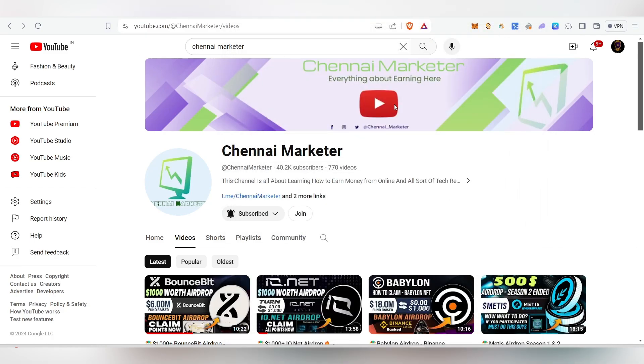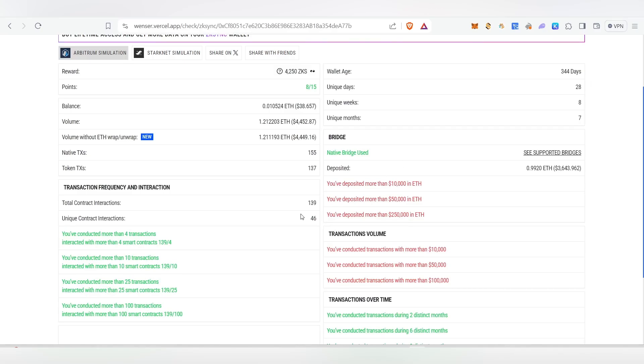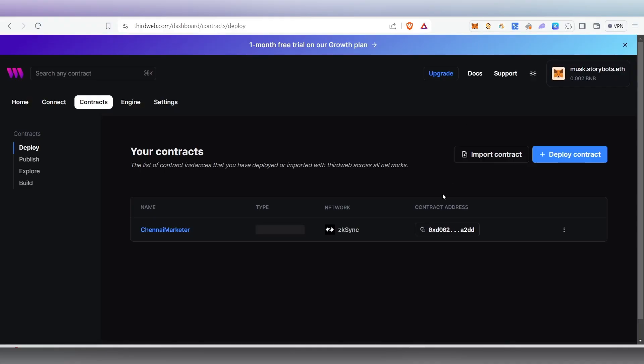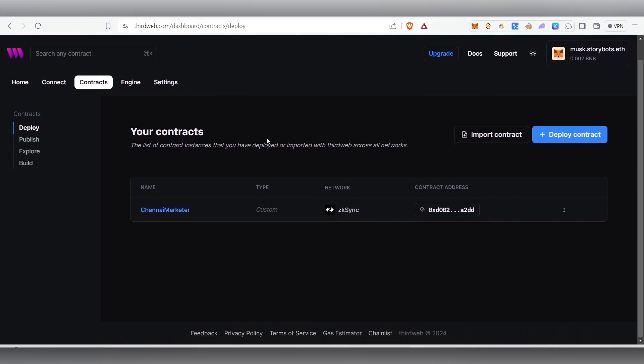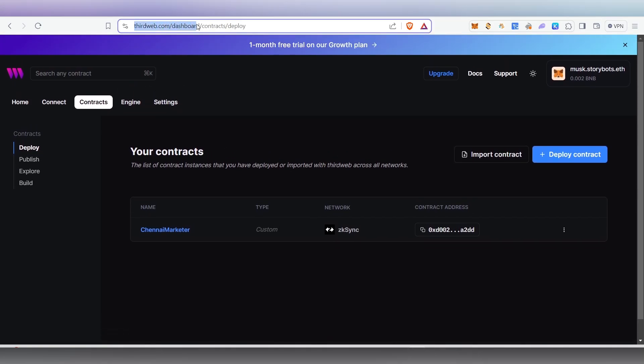One more major thing I wanted to explain is about the ZK Sync airdrop. In case you are actively doing activities in the ZK Sync airdrop — transferring, making more volume, collecting NFTs — you could do one more thing, which is deploying a contract. Many people didn't do this one, so in case they keep this task as mandatory, we might lose the airdrop. For this we are going to use thirdweb.com to deploy a contract in ZK Sync Era.